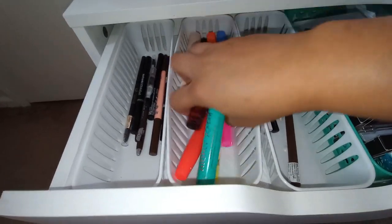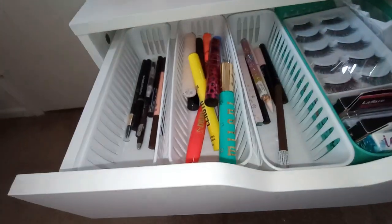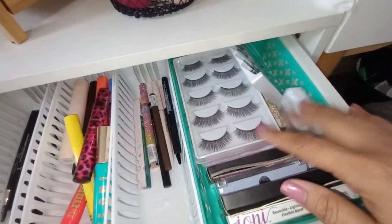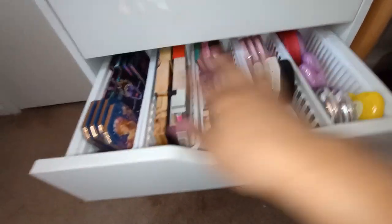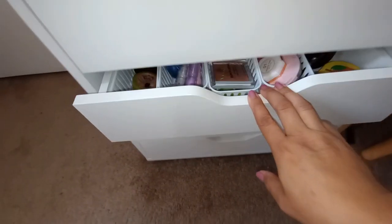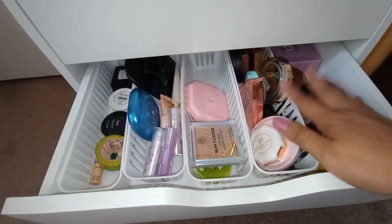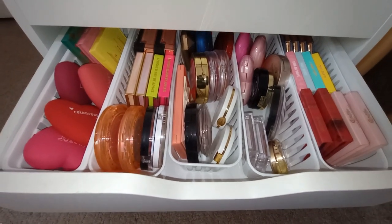I have so many mascaras and these aren't even all of them — I have a backup basket with more. I also have liquid ink liners and gel liners, and my lashes in this drawer. This drawer is one of my highlighter drawers — I have two highlighter drawers and two blush drawers. All of these are powder products. My highlighter drawer is not as messy as my blush drawer. This is the second highlighter drawer with cream products and bronzers — I really need to go through those.